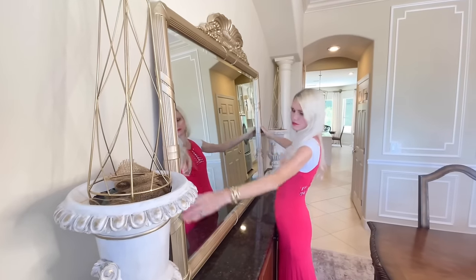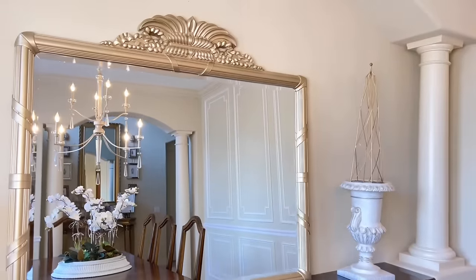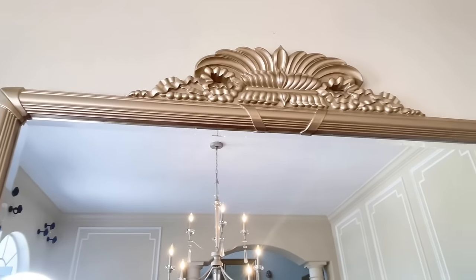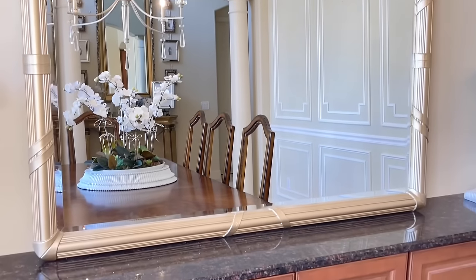I placed it up against the wall — I haven't hung it yet because I want to make sure everything else is set in place before making a permanent hole. Right now it's just leaning against the wall, but it already makes a huge difference. It reflects light back into the room, reflects the beautiful chandelier, and makes the space feel so much larger.